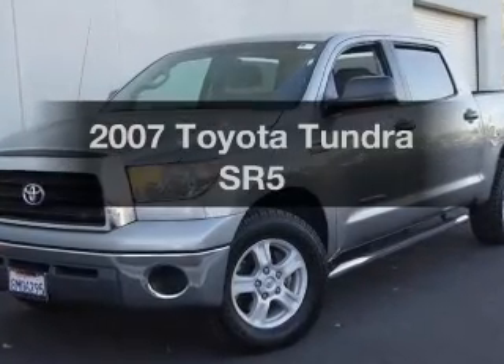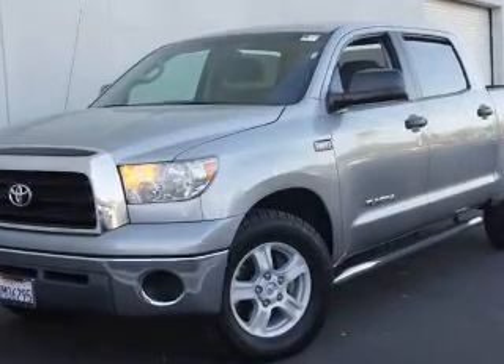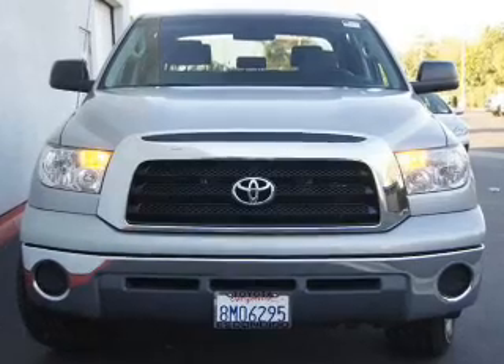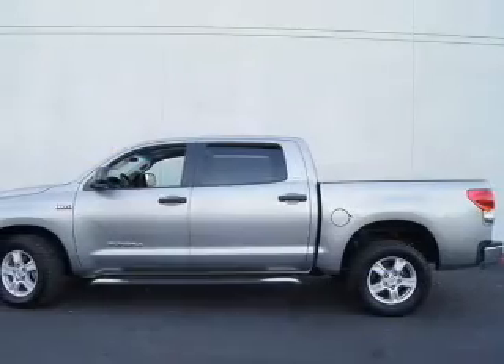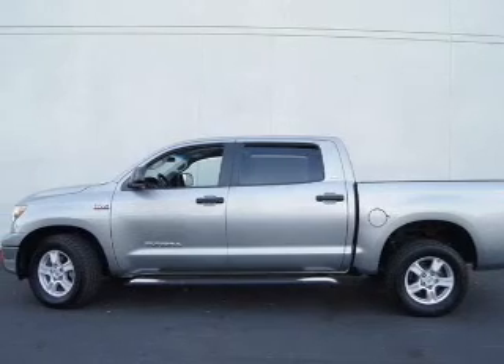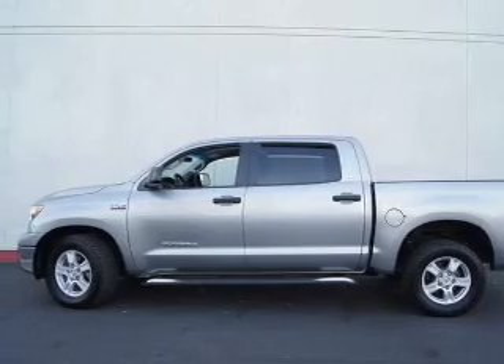Introducing the 2007 Toyota Tundra. Travel the roads in style and comfort in this great vehicle. The powertrain includes rear wheel drive with a powerful 8-cylinder engine, driven by a 6-speed automatic transmission.